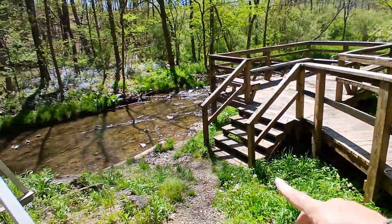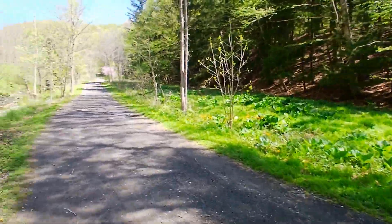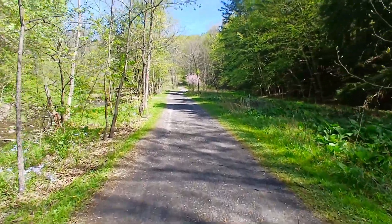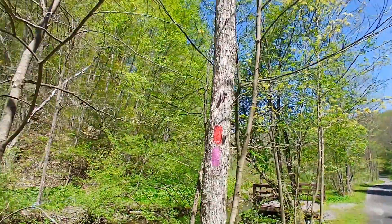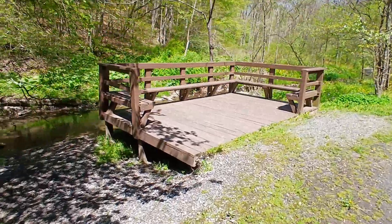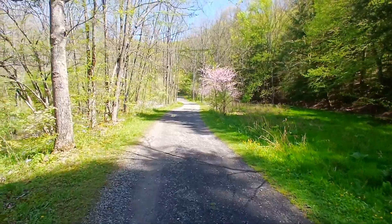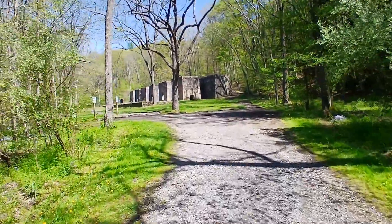Nice little deck right next to the creek, and a nice bridge. So you come across that bridge, make a left — basically we're hiking the limestone trail and it is marked with the red blazes. There's another nice little deck where you can sit and relax, have a little picnic and listen to the creek.